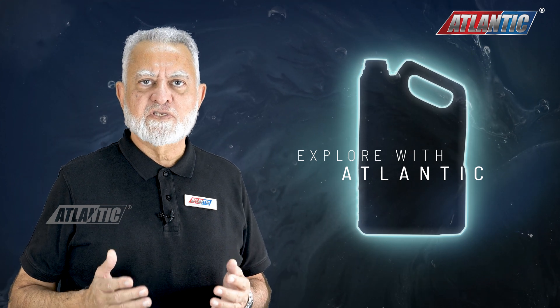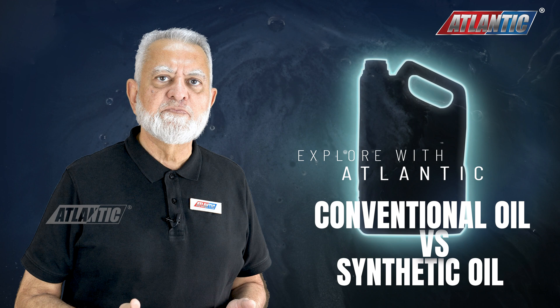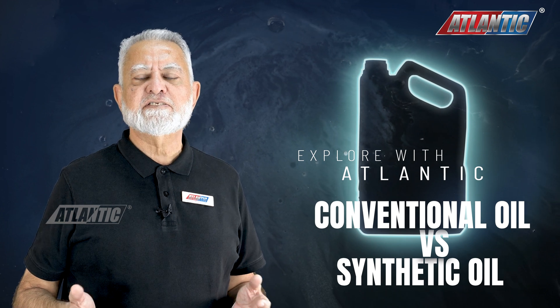Welcome back, friends, to Explore with Atlantic series. Our today's topic is conventional lubricants versus synthetic lubricants.